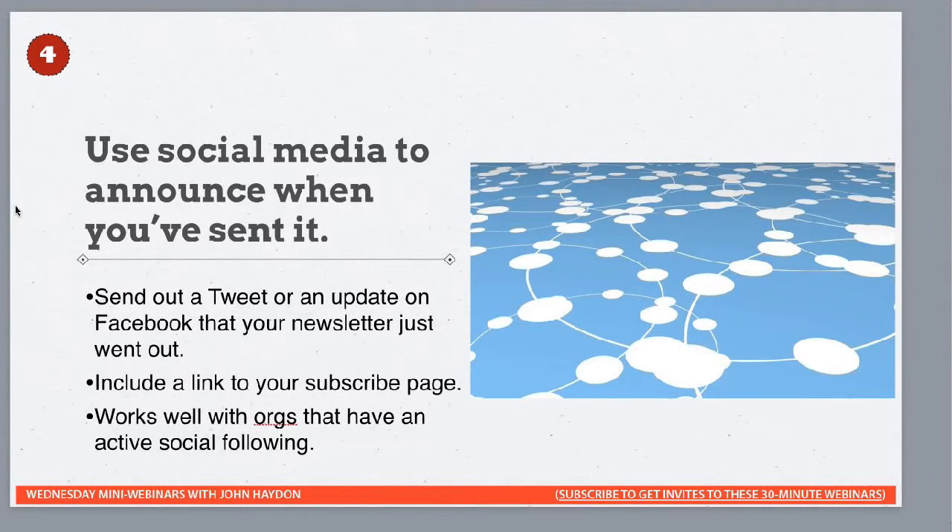Use social media to announce when you send an email. When you send an email out, send a tweet or an update on Facebook to say, 'Hey, our email newsletter is out.' That way people who see that update can go to their email and open it. They might be curious, especially if you post something like 'You're not going to believe the amazing story in this week's newsletter — check it out.' And if you're not subscribed, click here to fix that.